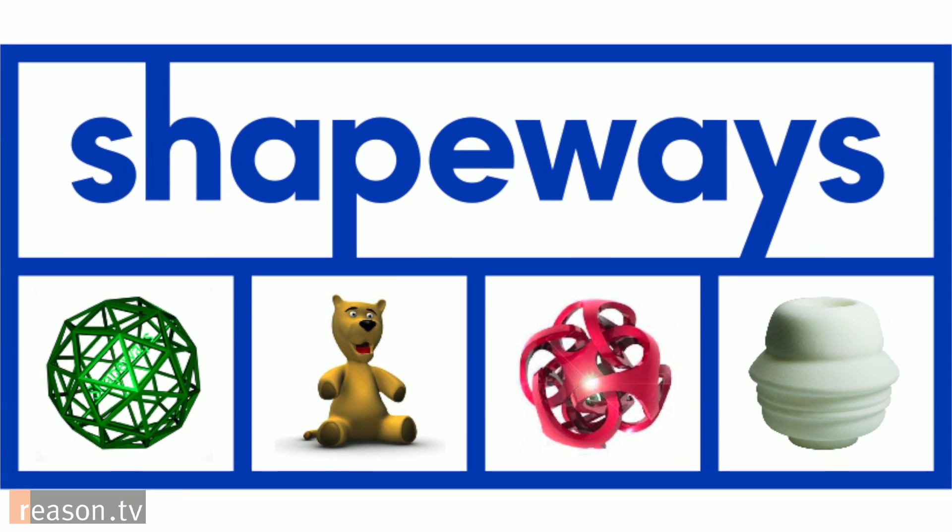You would think this is science fiction, but it's not. Hi, I'm Nick Gillespie with Reason TV, and today we're talking with Peter Weimarshhausen of Shapeways, a 3D printing company. Elaborate on what you do.